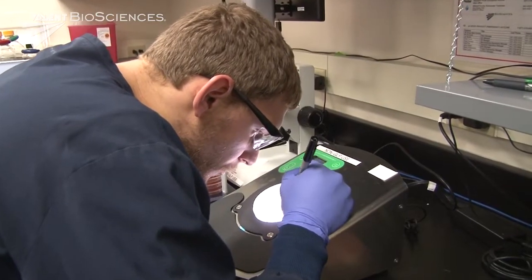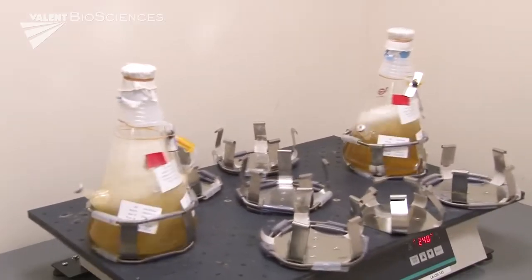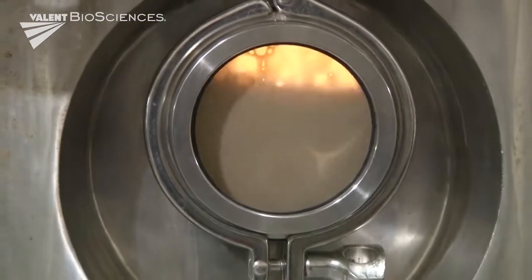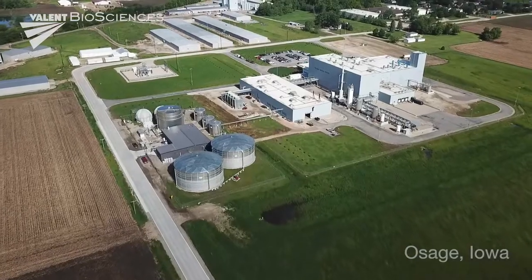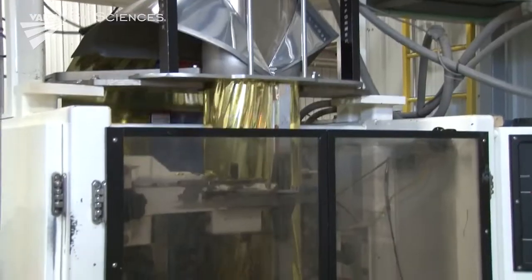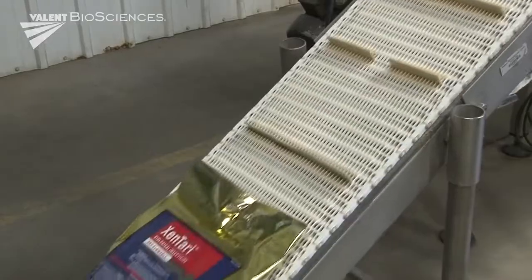Valent BioSciences' decades of success in biorationals is due to our ongoing commitment to developing products based on sound science, cutting-edge manufacturing technologies, and a dedication to meeting high performance standards. To make sure those standards are met and maintained, Valent BioSciences oversees the entire manufacturing process.